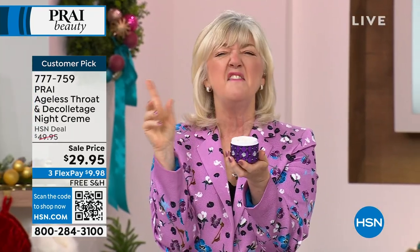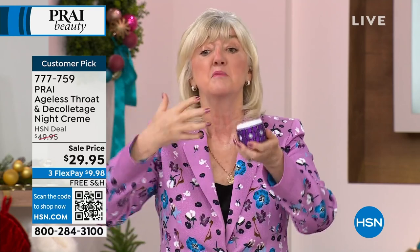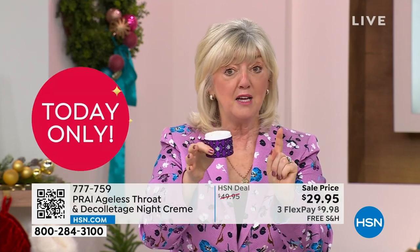80% of everything that happens to our necks, our chests, our décolletés, whatever you want to call that area — including the bust — where it sags and droops and thins, where you press the chest and know there's no cushion there. That is why it ages 20 times faster.